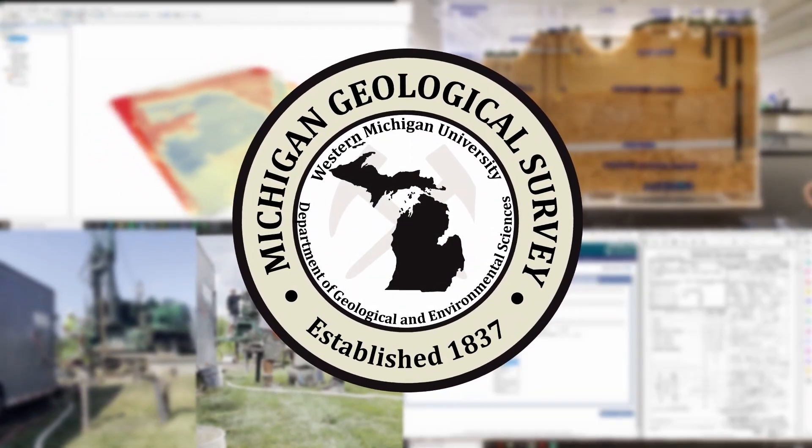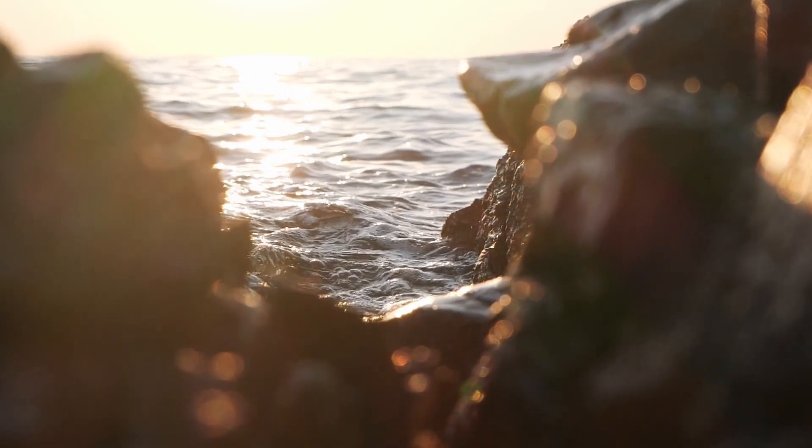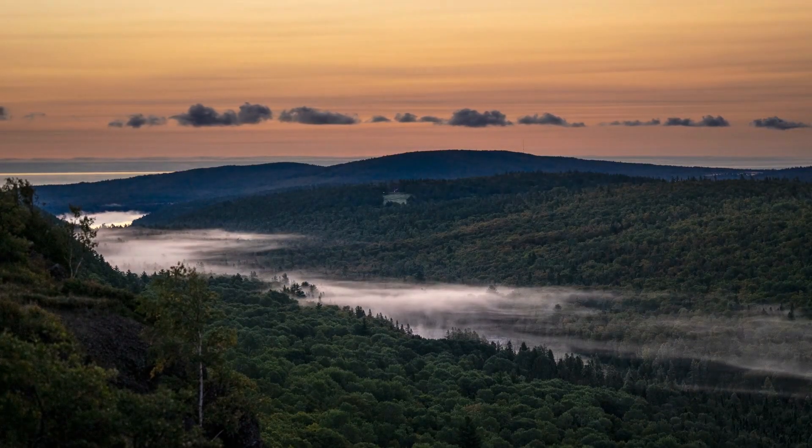Hey there, welcome back to the Michigan Geological Survey's YouTube channel. In this series we're going to show you the best spots to explore the geology of Michigan and how to have some fun along the way.